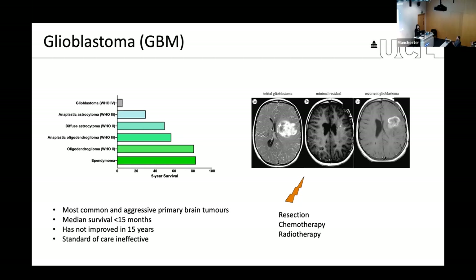In this sequential series of MRI scans, we can see that tumors, which are aggressively resected and then treated with chemotherapy and radiation, initially respond. But very quickly, they go on to form a recurrent lesion, which ultimately kills the patient.